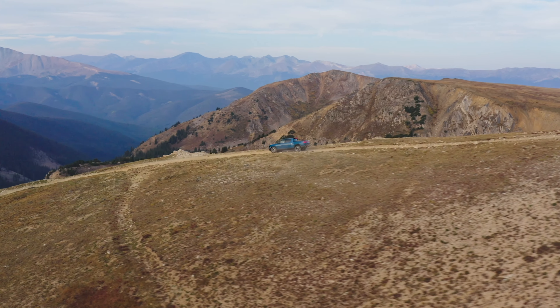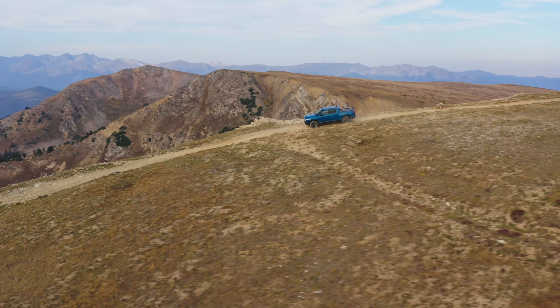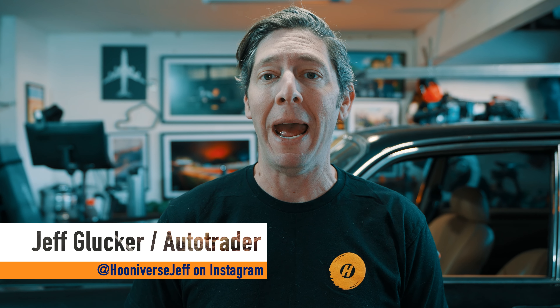Rivian continues to make changes to its R1T and R1S as it ramps up production of both models. And though one of the changes initially sounds pretty disappointing, it will actually result in increased production capacity and the ability to get more vehicles in the hands of eagerly awaiting customers.